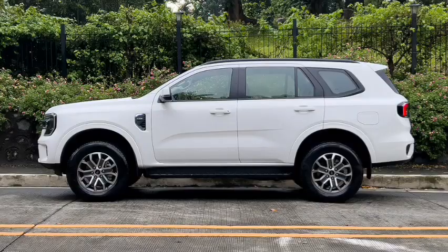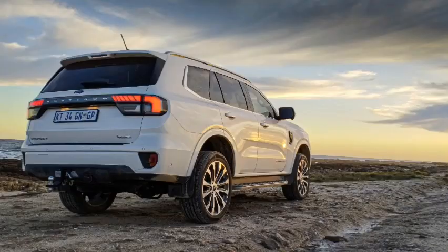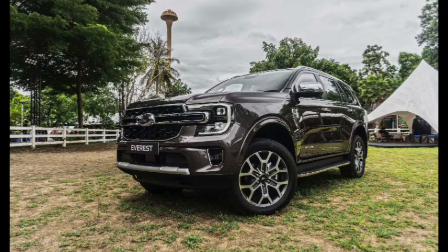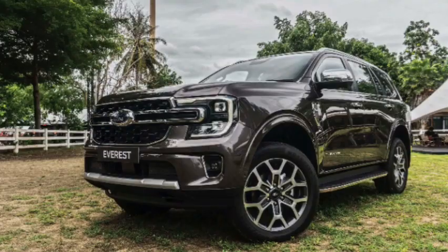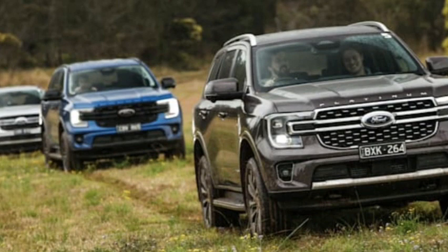Everest Ambiente highlights: 17-inch alloy wheels, all-season tyres, 17-inch steel spare wheel, LED reflector headlights, C-shaped LED daytime running lights, front fog lights, LED tail lights, black side steps, auto-power folding side mirrors, rain-sensing wipers, two front tow hooks, steel underbody protection (4x4 only), 8.0-inch digital instrument cluster, 10.1-inch SYNC 4 touchscreen infotainment system, satellite navigation, DAB plus digital radio, wireless Apple CarPlay, Android Auto, and wireless phone charger.